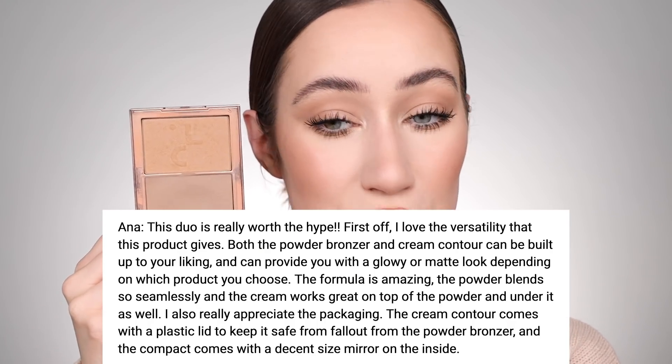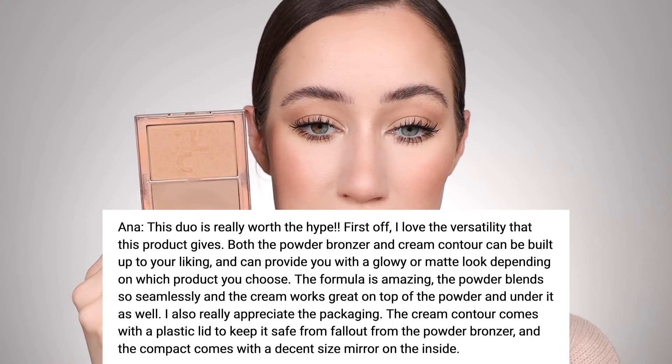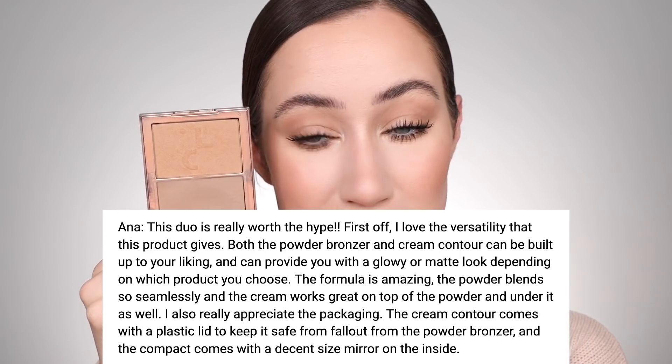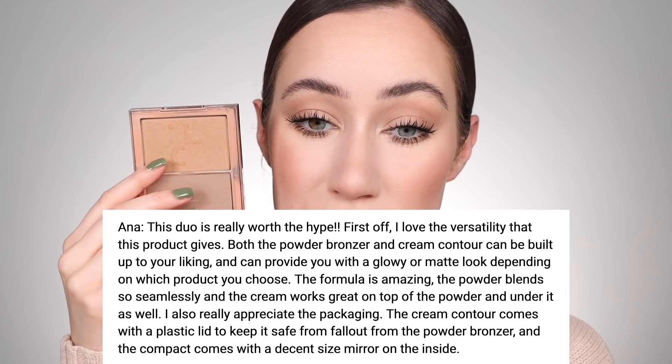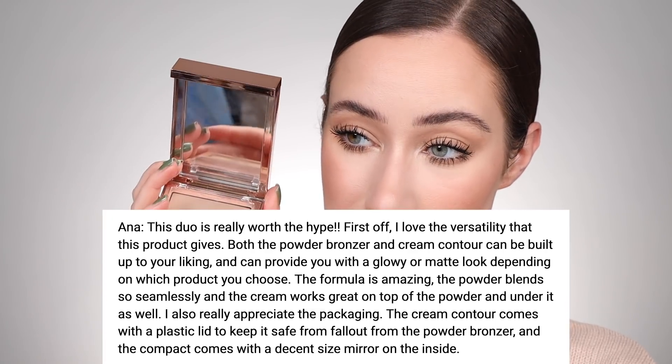Another 18 of you voted for the Patrick Ta Cream Contour and Powder Bronzer Duo. This is actually one of my favorites as well. Anna said this duo is really worth the hype. I love the versatility it gives — both the powder and cream contour can be built up to your liking and can provide you with a glowy or matte look. The powder blends so seamlessly and the cream works great on top of or under the powder. The packaging is also really thoughtful. So yeah, those were the two bonus ones.